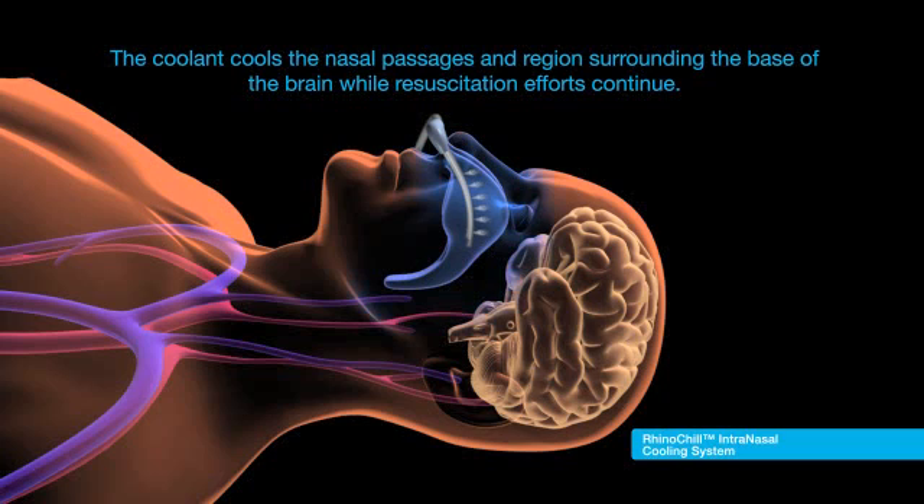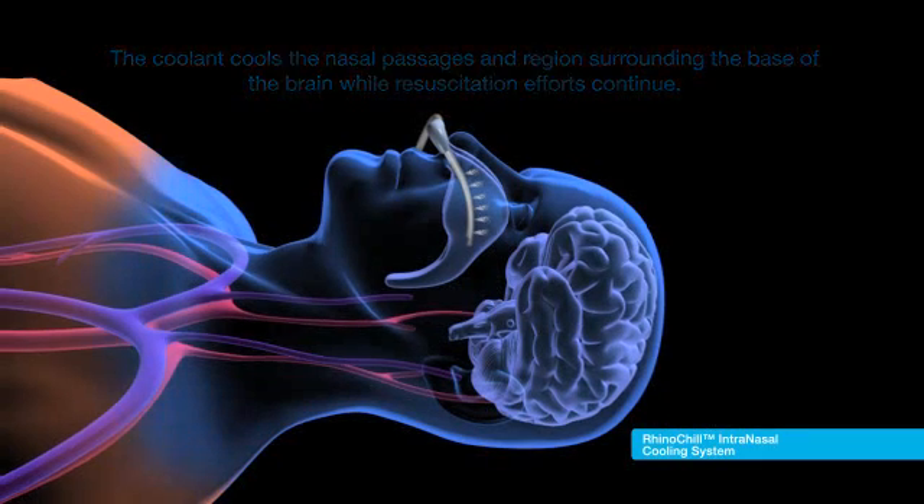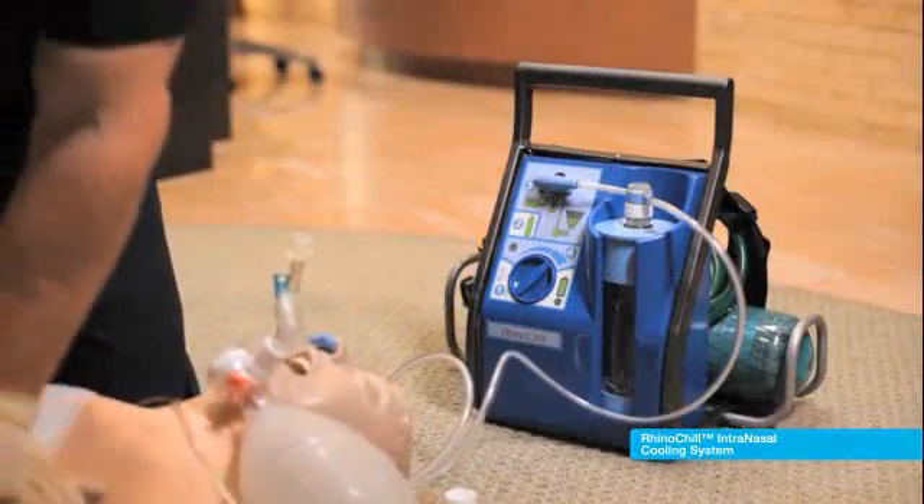The nasal passages serve as a heat exchanger and begin immediately cooling the brain and the body through direct conduction. The body continues to be cooled after return of spontaneous circulation through indirect convection via cooled circulating blood.